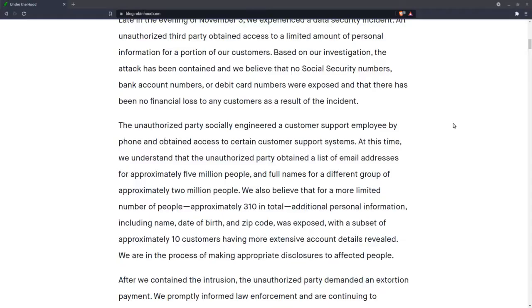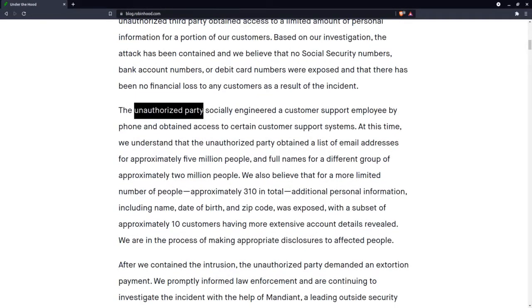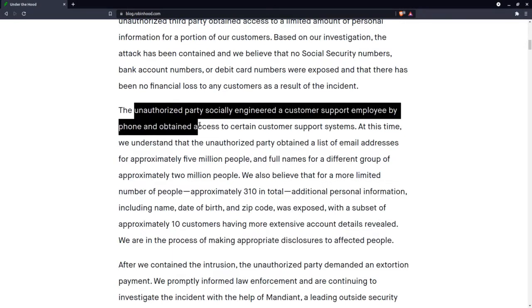Welcome back everyone. In the news, Robinhood, a stock trading application, had a security breach and lost the records of almost 7 million people. In the security incident, they claimed that an unauthorized party socially engineered a customer support employee by phone and obtained access to certain customer support systems. It appears they detected the incident only after the suspect asked for payment.